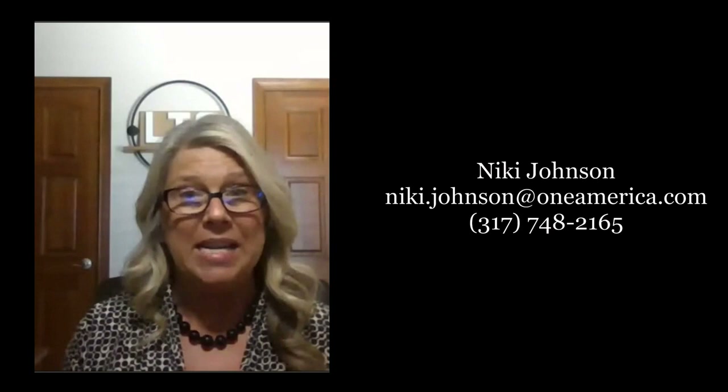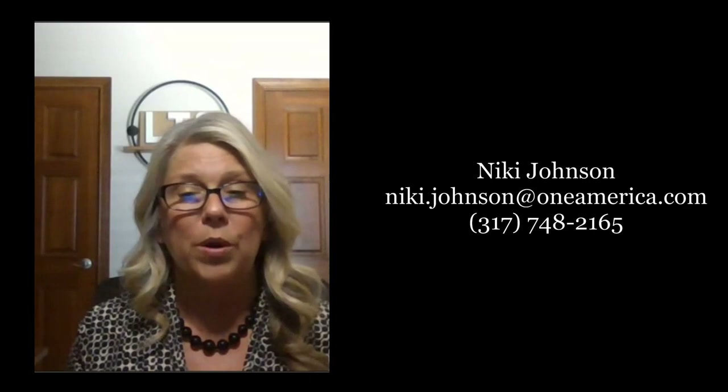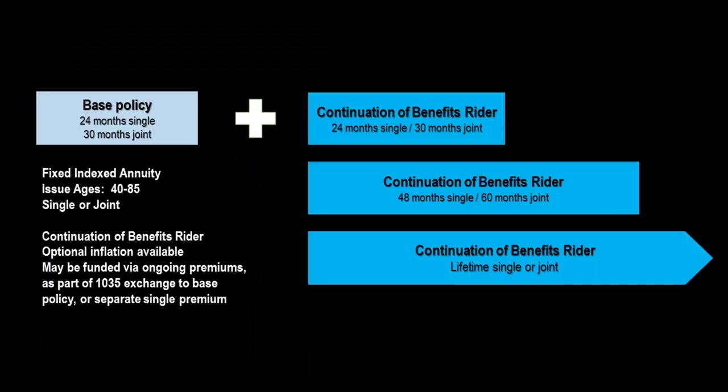Similar to Asset Care, you have the ability to customize this plan specific to each client's needs. It begins on a base indexed annuity policy, and then you have an optional Continuation of Benefits rider. You can customize those riders to provide two times, three times, or up to a lifetime of long-term care income. If your client chooses a base-only option — simply taking advantage of the tax play via an annuity-to-annuity 1035 exchange — there is no telephone interview as part of that underwriting process.